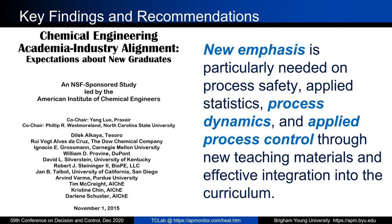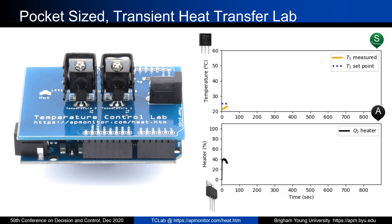Some industry feedback given a few years back stated that new emphasis is particularly needed on process safety, applied statistics, process dynamics, and applied process control, along with new teaching materials and effective integration into the curriculum. This is partially in response to some universities dropping the process dynamics and control course, or integrating the controls course into courses like the unit operations lab.